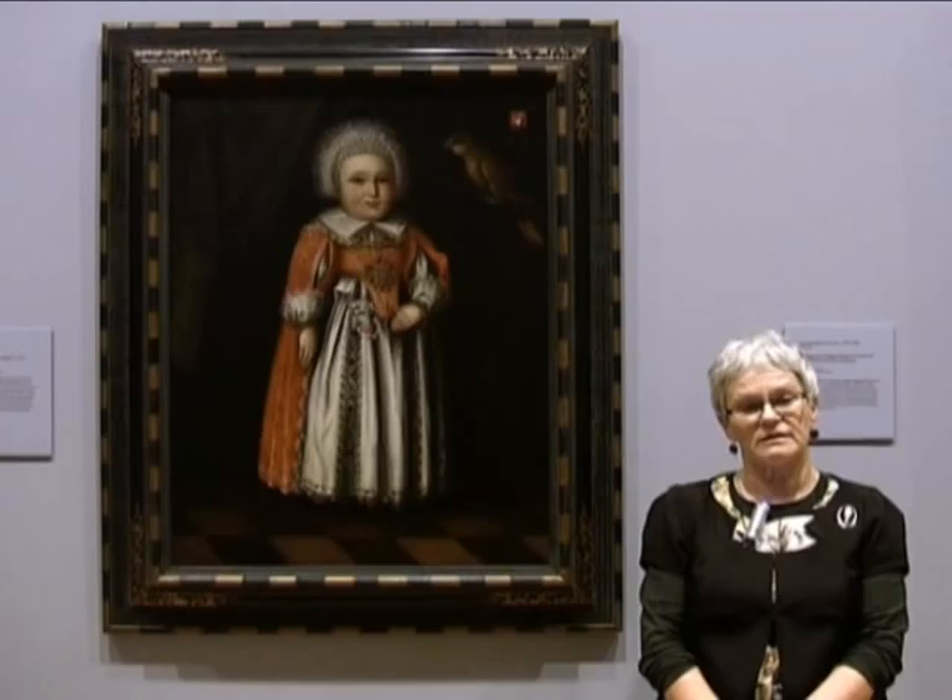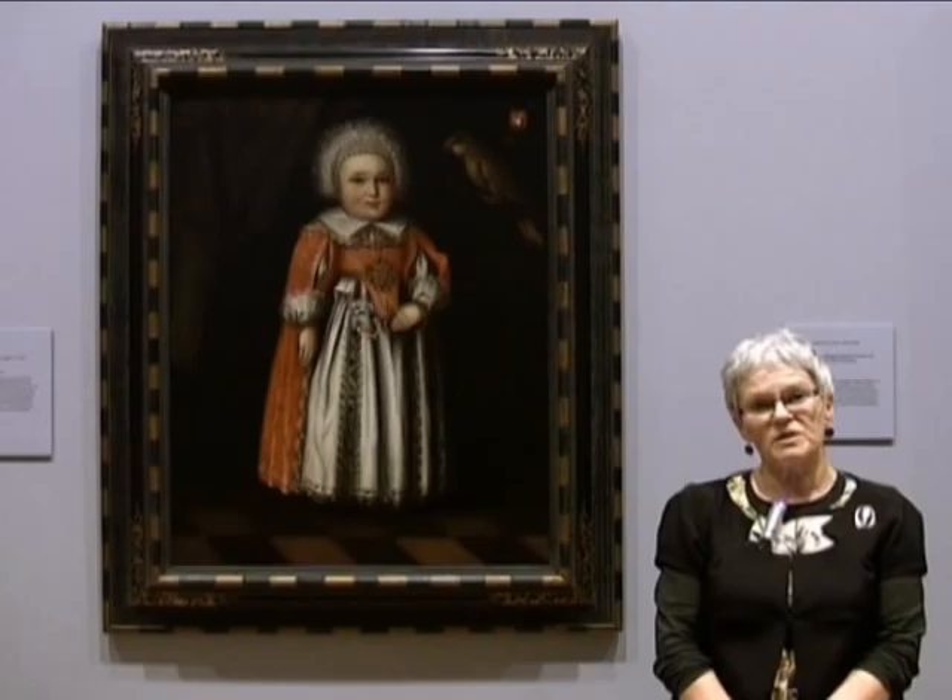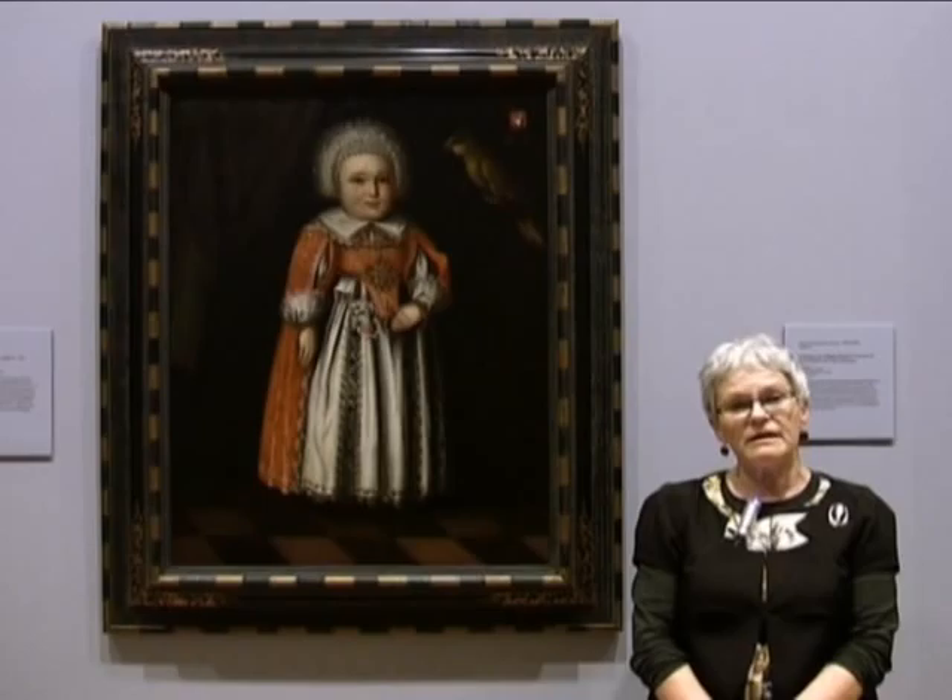She came from a wealthy family in the city of Bern in Switzerland. The artist, Albrecht Kau, lived in the house next door to them for quite a period of time and was a good friend of the family.